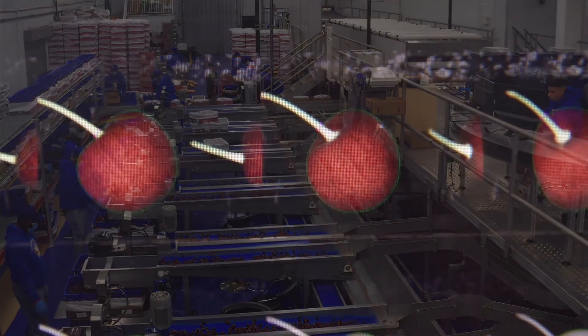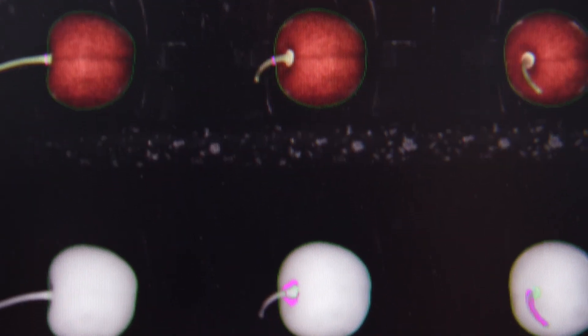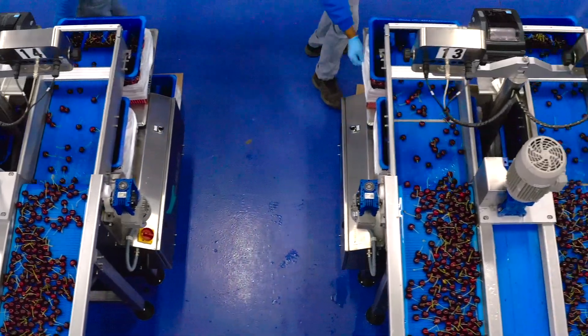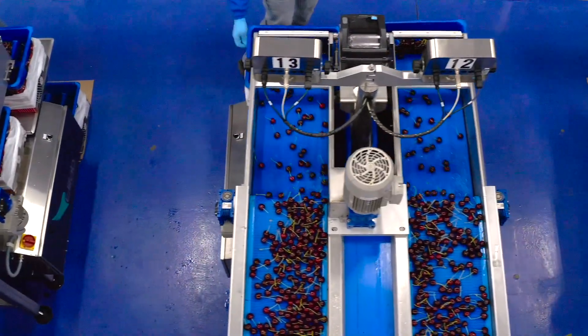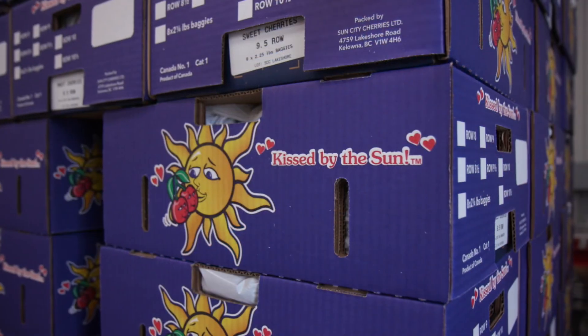Grading is really important because we have to get the best quality product to the end consumer. Visually it can't be done now by humans, so we end up having to use vision systems. That's why we chose the Ellipse system — we have cameras that look at the fruit and are able to get size, grade, and the best product into a box.